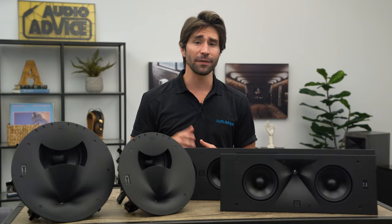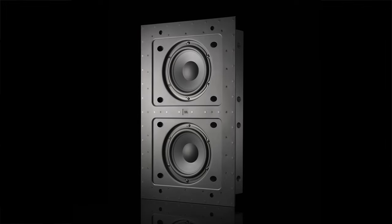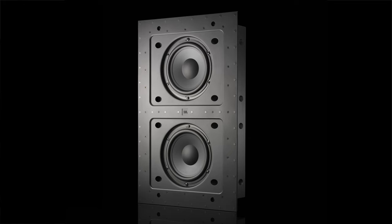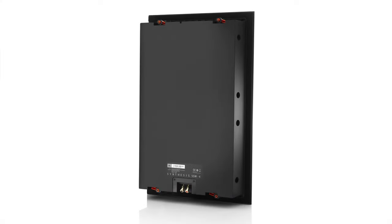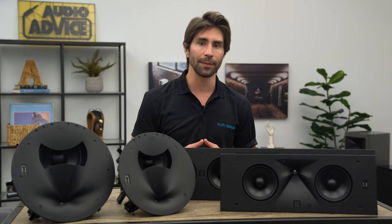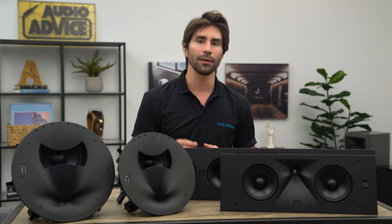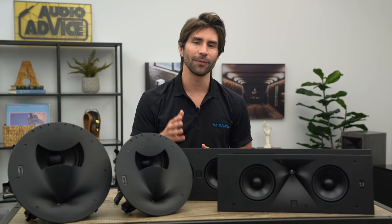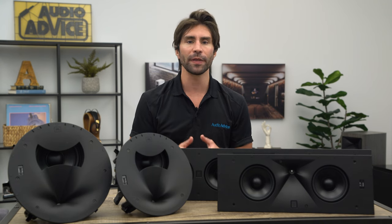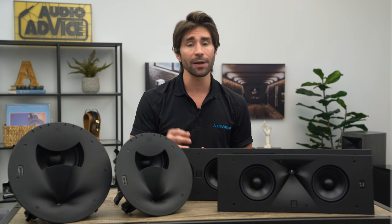The base-level JBL Synthesis in-wall SSW 4 subwoofer uses two 8-inch metal comb woofers. These cast-basket beefy woofers are mounted into a sealed back box designed to fit into a standard 2x4 wall. You will need the appropriate power amp to drive them, and for almost all situations we recommend a pair of them to provide more even bass output. In a smaller room, a pair of SSW 4s will provide good bass output that is totally hidden from an aesthetic and space standpoint. They are not going to get down as deep in the lower bass regions as some freestanding subwoofers, but the performance they do offer in the range they cover is very impactful.